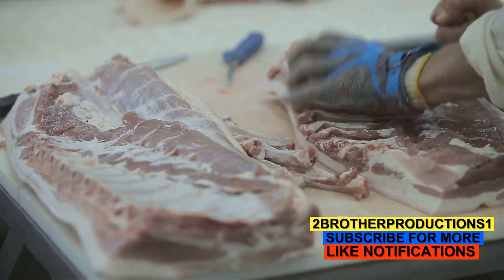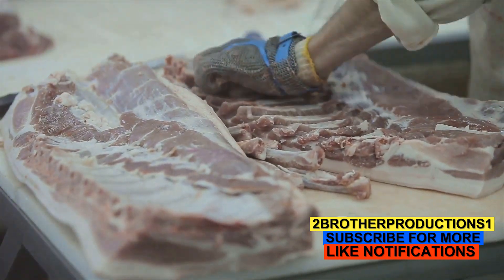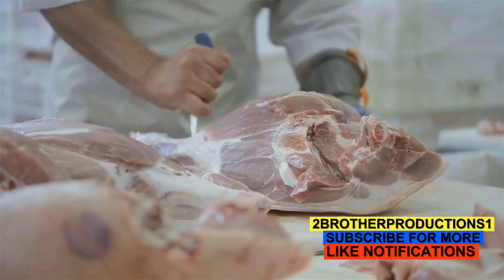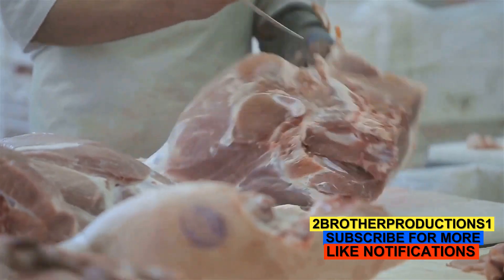Moreover, sodium nitrate also serves as a robust preservative. It inhibits the growth of harmful bacteria, including the kind that causes botulism, a serious illness. This bacterial inhibition is vital for keeping our food supply safe and preventing foodborne illnesses.